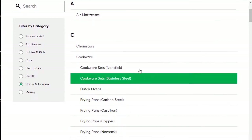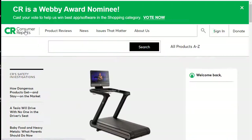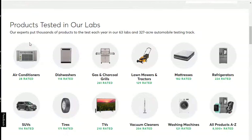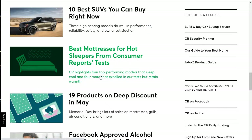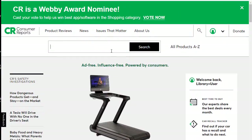If we go into Home and Garden, we're going to see air mattresses, chainsaws, and so forth. In addition to reviews, you are also going to find Consumer Reports articles on different topics. There are some safety investigations on the left, and as we scroll down, we'll see additional featured products and information on things like how they keep cars safe and the latest articles. The Consumer Reports database provides all of those different kinds of articles that we see in the actual hard copy of Consumer Reports.